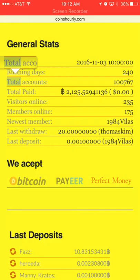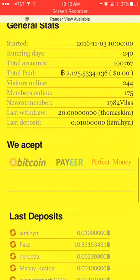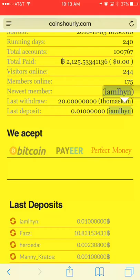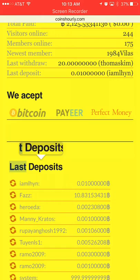This section shows how many people are currently on their site, visitors online, members online, total accounts, and how many days they've been running — 240 days is a lot. So we'll look at the deposits. They updated this one probably just this very second — it didn't even say 'latest deposit,' it showed something random that wasn't even a deposit amount.